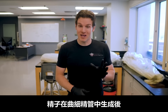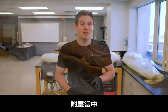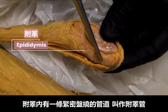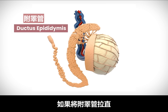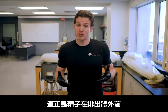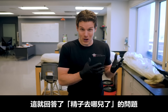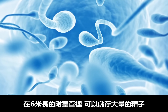Once sperm are produced by the seminiferous tubules, they are eventually moved into a structure on the backside of each testis called the epididymis. There's a coiled tube inside called the ductus epididymis, and if straightened out it would be up to 6 meters — about 20 feet long. This is where sperm are stored and mature prior to being released from the body, which answers the question of where they all go — you can store a lot of microscopic sperm cells in a 20-foot-long tube.